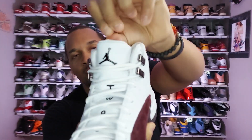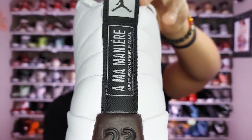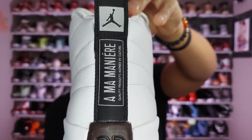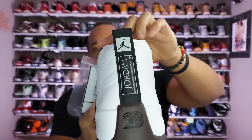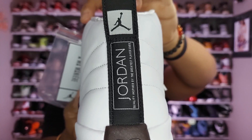On the right shoe, on the tongue you get the Jumpman, and on the back you get the messaging: 'Quality products inspired by culture.' On the left sneaker, the back says 'Quality products inspired by the greatest player ever.' Usually you'd get that message on both sides of a regular Jordan 12, but with this being a collaboration pair, you obviously won't get that.